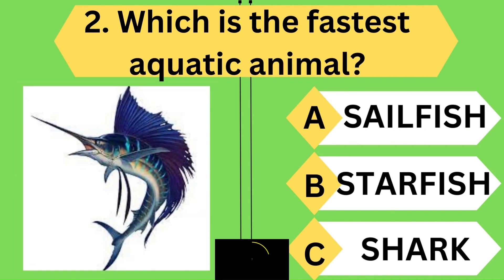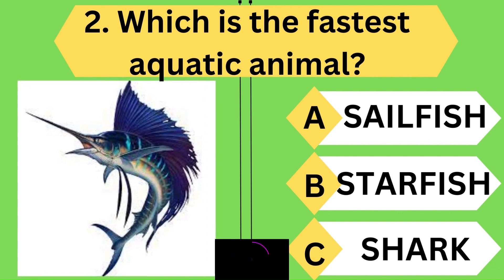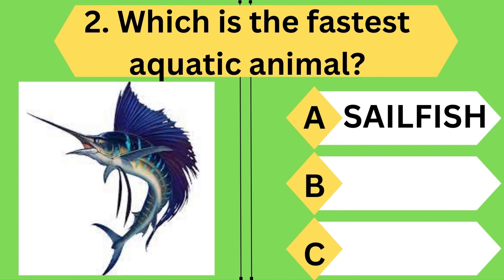Which is the fastest aquatic animal? Amazing, you are right — the correct answer is sailfish. Keep going.